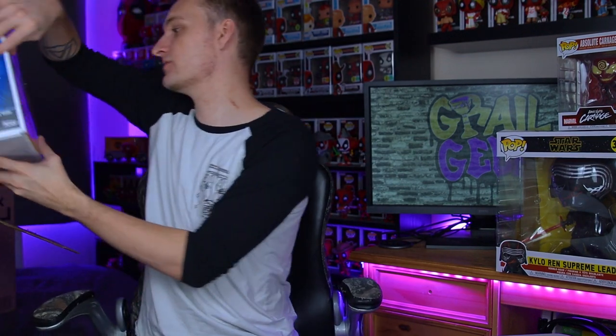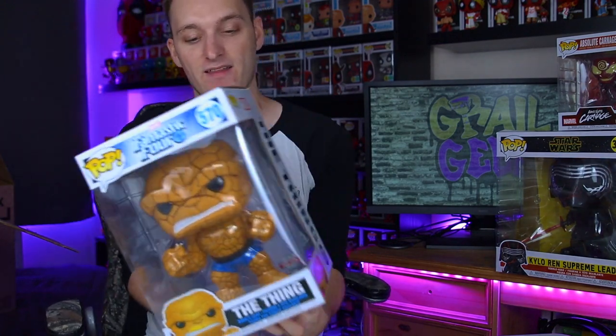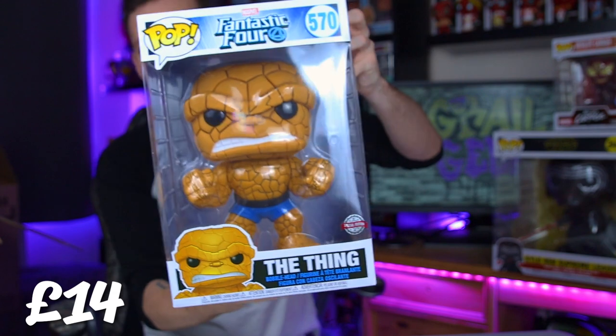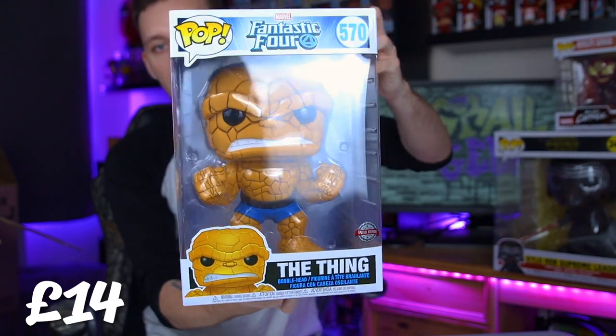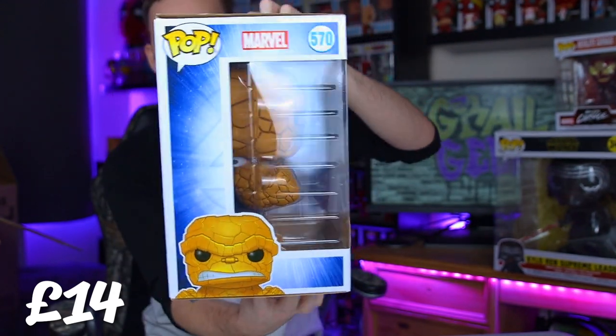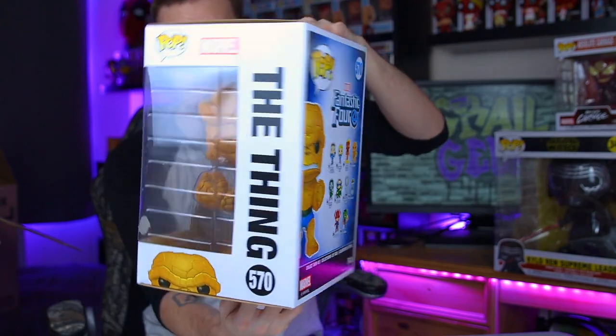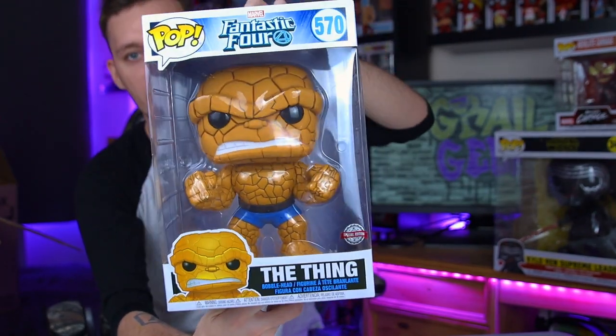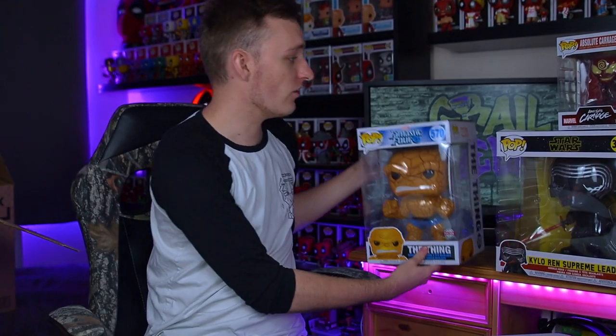Another big boy in this box is the 10-inch The Thing. This is one I did get from my Pop in the Box subscription quite a while ago, which is no longer in my collection - I have shifted that one. So we do have another one here. Maybe I'll be doing an oversized run of boxes fairly soon, as I've got a lot of these guys in my collection now.